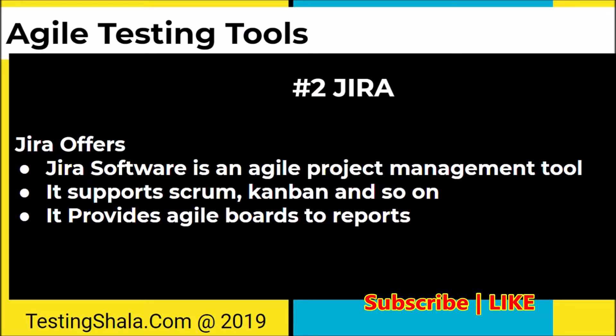Jira supports all the mechanisms to track project management development. It provides agile boards to report the status — Scrum boards, Kanban boards — all these are boards where we track the activities. Jira helps to track these project management activities and you can get beautiful reports using this tool. This is the second important tool in agile testing which many projects are using across the world.